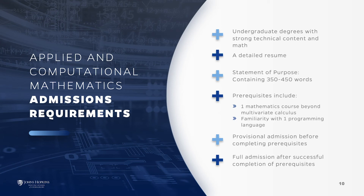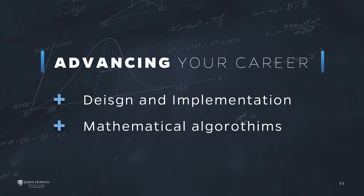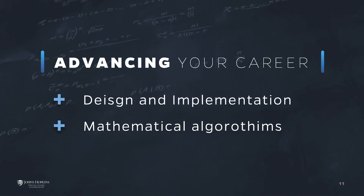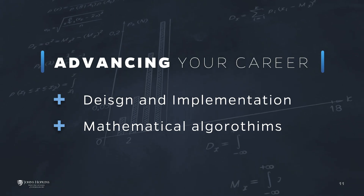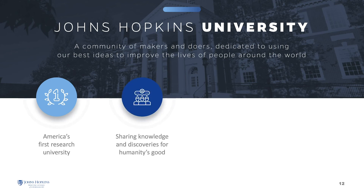Prerequisites may be taken at Johns Hopkins University or any other accredited college or university. Our goal is to fully prepare you to flourish as a professional in applied mathematics. Upon completing the degree or certificate program, you will have mastered the ability to incorporate design and implementation of mathematical algorithms into modern technology.